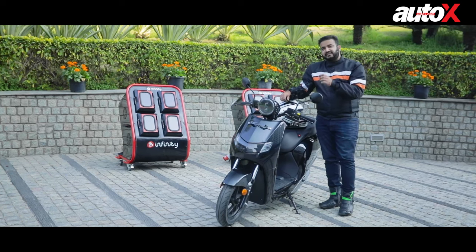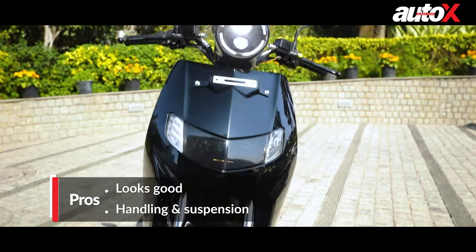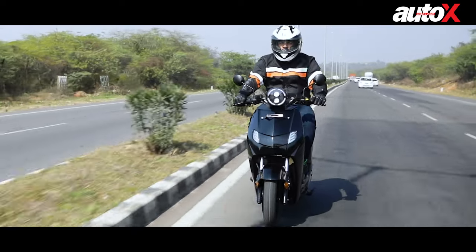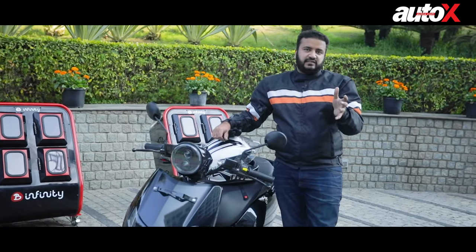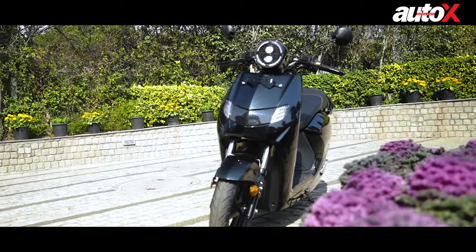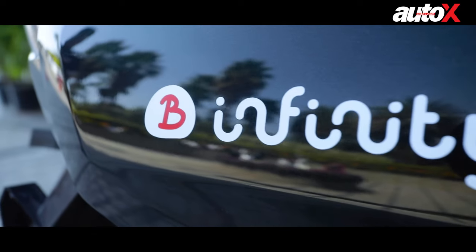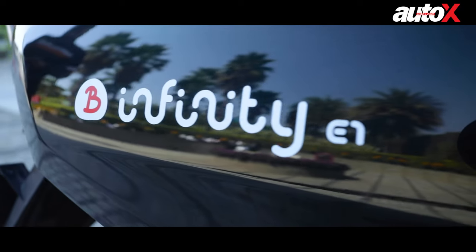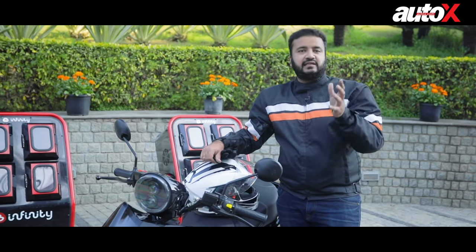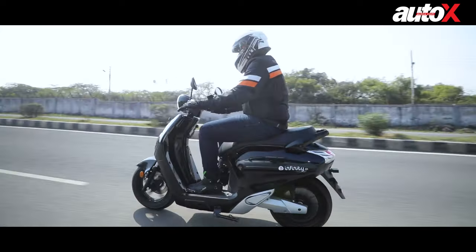If you look at the E1, you'll notice that it has really understated styling unlike most modern-day electric scooters, and that really plays in its favour. In my opinion, all other electric scooters I've seen so far have over-the-top styling that makes them stand out in the wrong way. But in the case of the E1, this suave, subtle styling really suits its overall appeal and on the streets it feels like a normal everyday scooter — one point in favour of the E1.